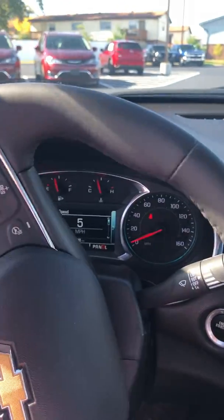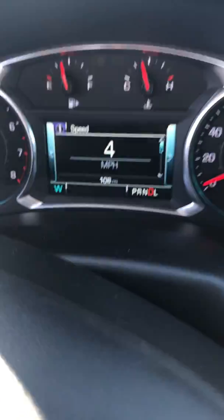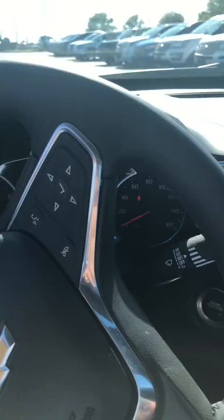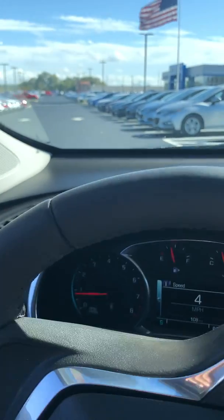Coming at you here from Jackspit's Chevrolet Wood River with an exciting little demo video. This is a 108-mile pre-owned 2018 Malibu Premier with every feature you can imagine on it.